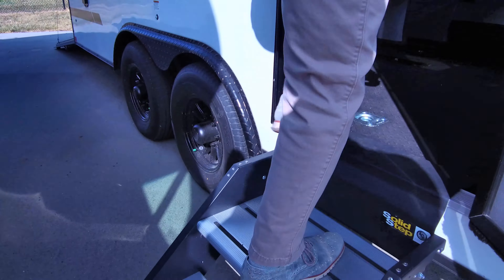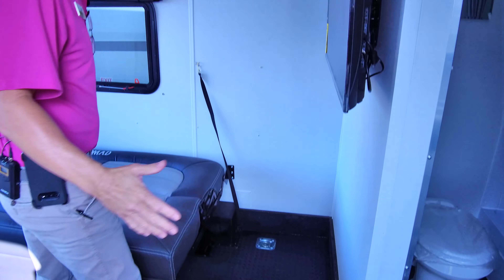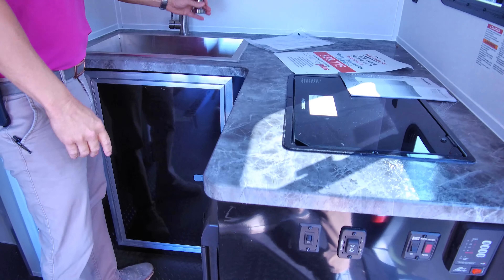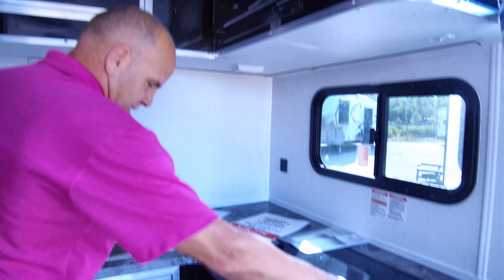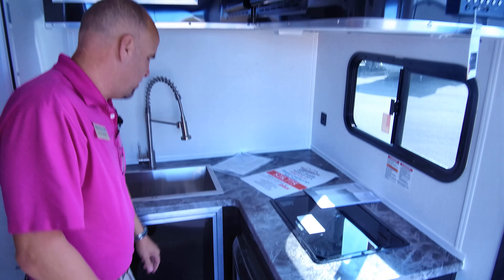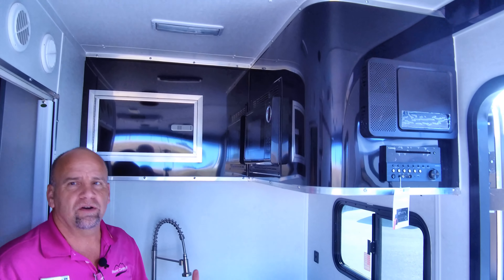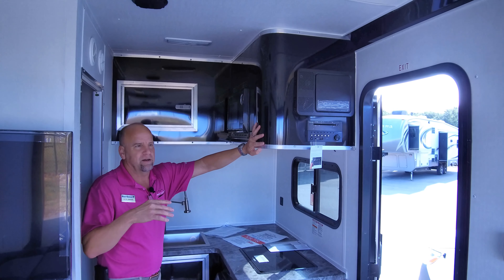The solid steps are nice with a good grab handle. As you come into the Stealth, this is a nice open layout with a front kitchen design. You've got a nice big open-style sink with an industrial sprayer, nice countertops, a two-burner cooktop, and a Dometic fridge down here that has a little freezer inside it too. It's more of a race car configured feeling when you're inside — more utilitarian.